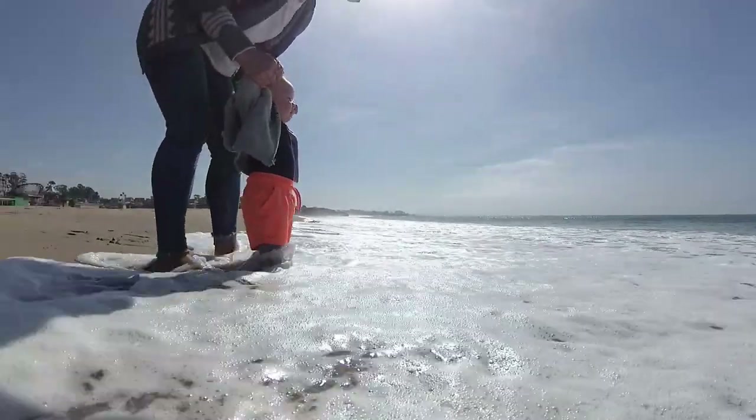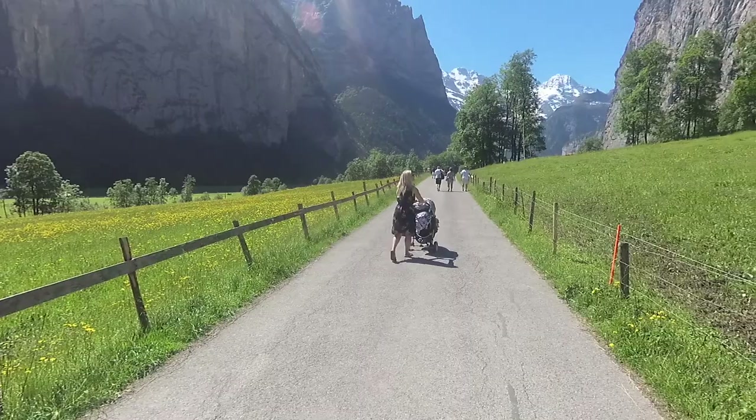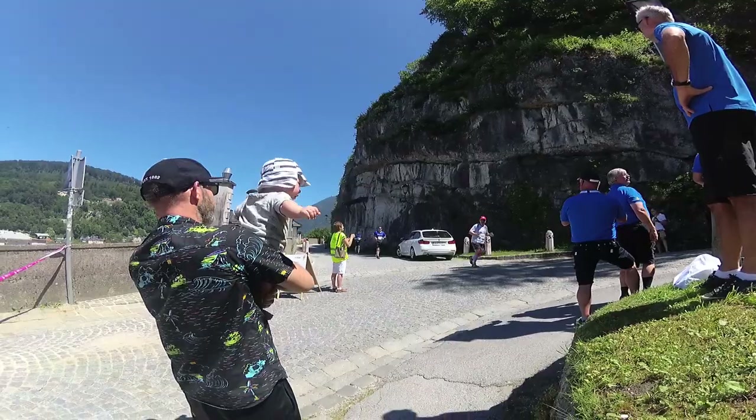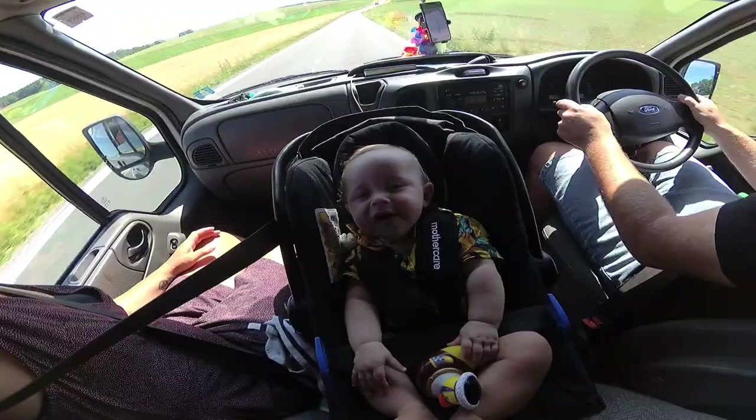We've done a lot of travelling since George has been born. In the last five months we've visited over 16 countries on four different continents, two road trips and ten flights. So in today's video I'm going to share with you 18 simple travel hacks that will change the way you travel. And if this is your first time travelling with a baby, there's a link up top — click on it and it'll share 11 really handy tips you need to know if you're flying with a baby for the first time.